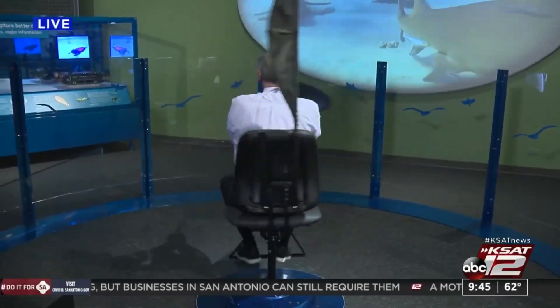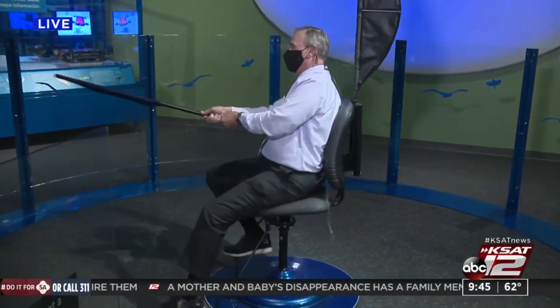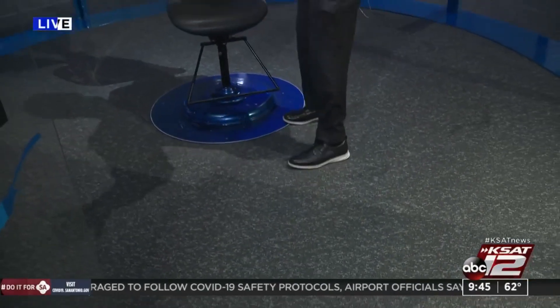Oh, so how do you stop this thing? I would recommend putting a foot down. For our friends at home, you should know that we do have hand sanitizer right next to this station, as well as staff who are sanitizing this frequently. We want people to feel safe using this.